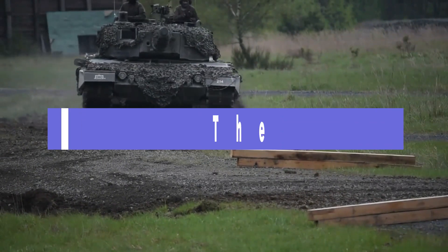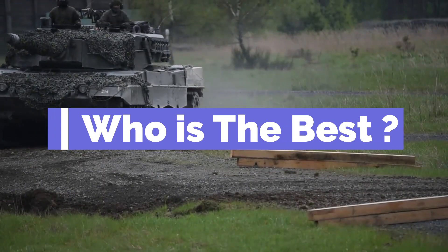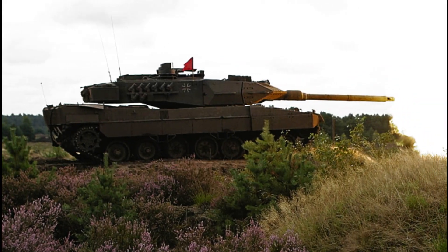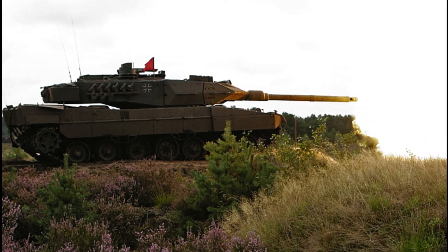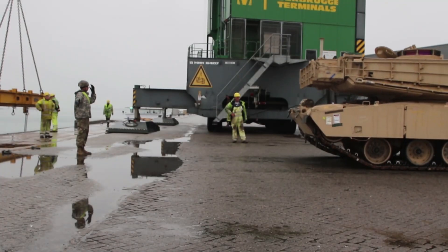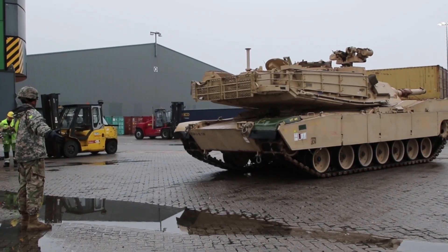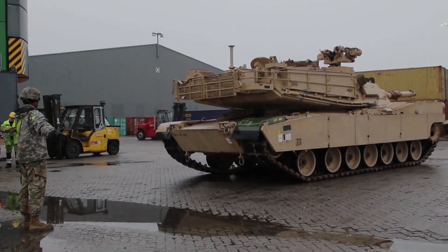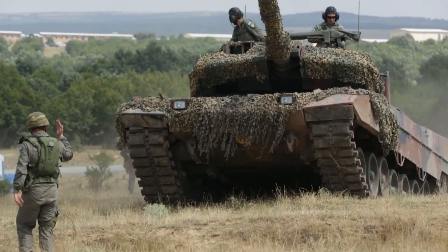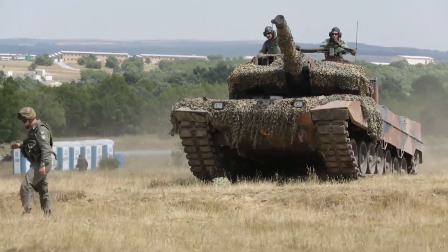These two tanks would make great adversaries in a real fight, but we can only compare since both belong to allies. The Leopard 2 is praised by NATO and has seen service with a multitude of countries, with plans for continued production because of its effectiveness. The M1 Abrams is revered as one of the best tanks in the world, and the US military plans on using it for the foreseeable future. The victory goes to the Leopard 2, as it beats the Abrams in the basics — armor, weight, and speed.